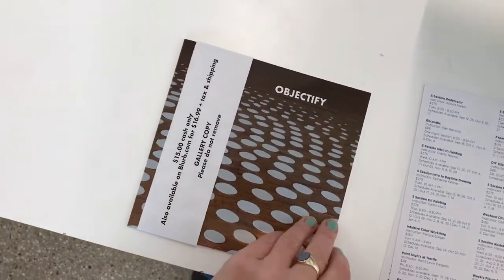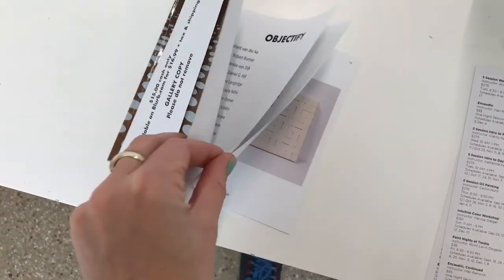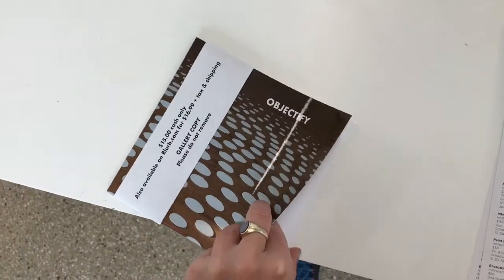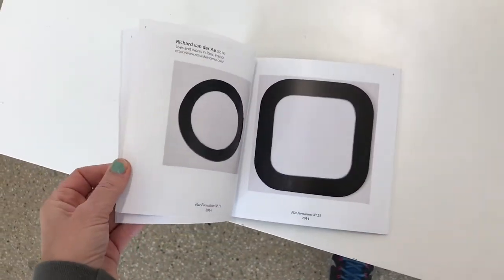The curators put together a catalog for the exhibition, available to purchase on the website. It has a statement by the curators and also fantastic photos of all the pieces in the show.